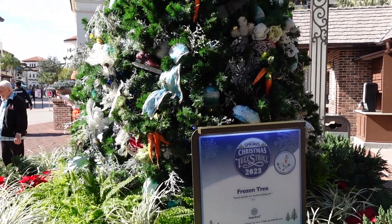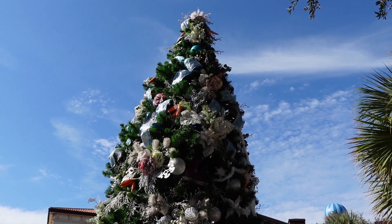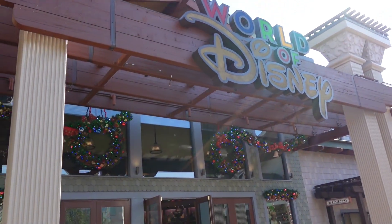Right next to that we have the Frozen tree, because some people are worth melting for. It has different snowflake accents. Now we're heading to World of Disney, which has some great wreaths hung up. With World of Disney being such a large store, I can't go through everything, but if you're at Disney Springs definitely come check it out. It's the largest Disney store here and it'll have pretty much anything you could look for — for Christmas shopping, any holiday shopping, or just because it's Disney.